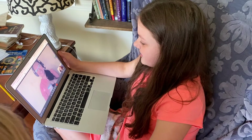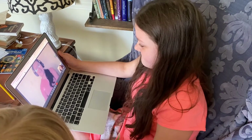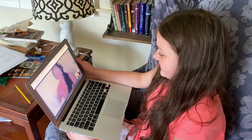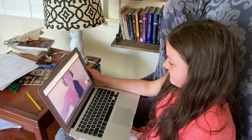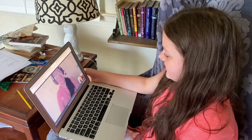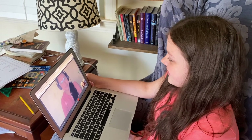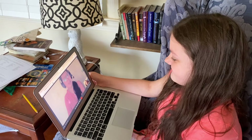A video call begins — someone asks if they can be seen, and confirms they can. A child named Audrey is welcomed to the session and asked if she is ready for the start of class today.